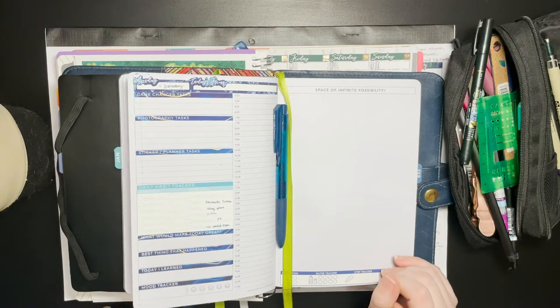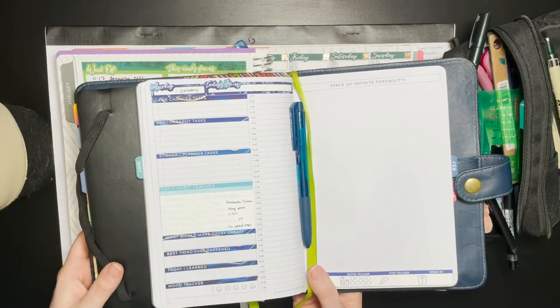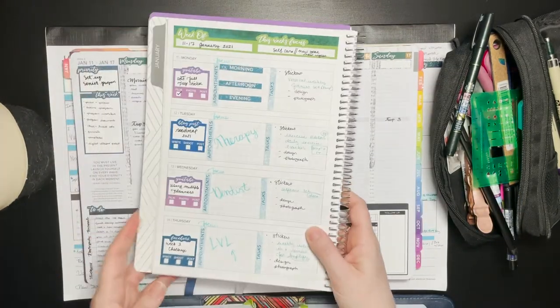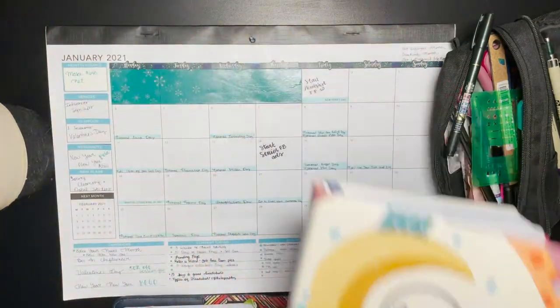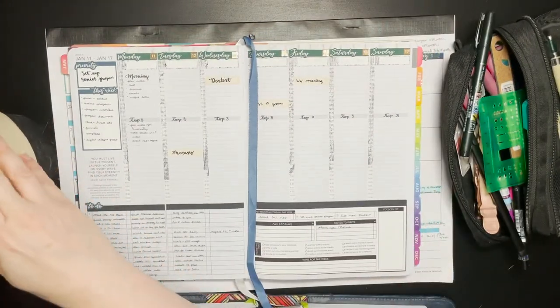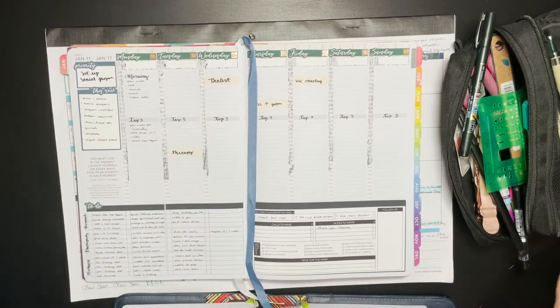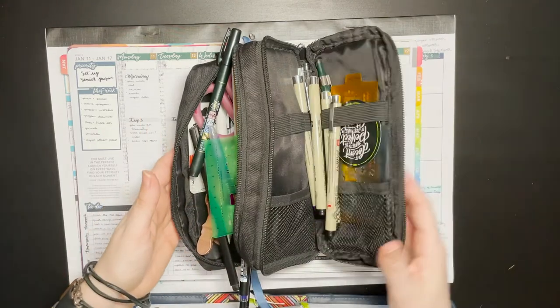First, I'll go over what we're using today. We have a Passion Planner daily in the cocoa paper cover, an Amplify Planner, an annual Passion Planner calendar, and the Passion Planner desk calendar. We also have a collection of mildliners and an assortment of pens and other tools.